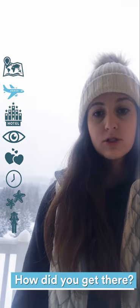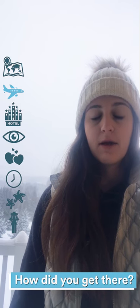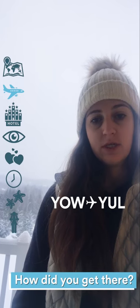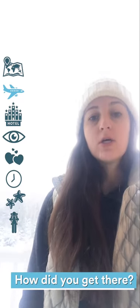How did I get here? I flew into Ottawa and I was spending a few days in the Ottawa region, and then we kind of made our way to the eastern townships passing through Montreal. I flew into Ottawa and I'll be flying home from Montreal.